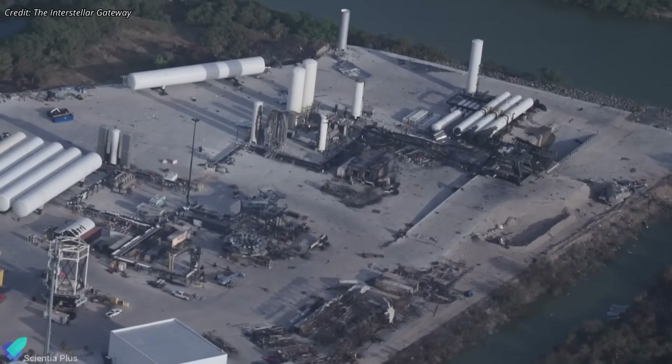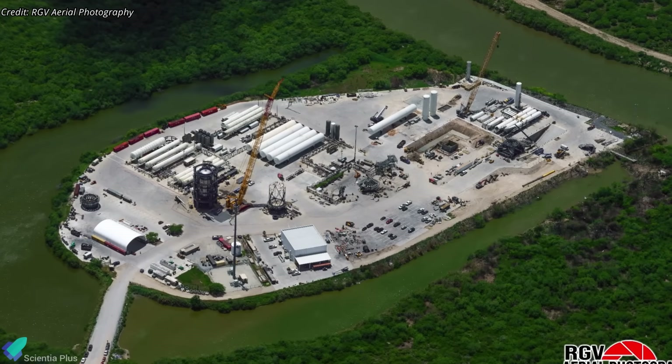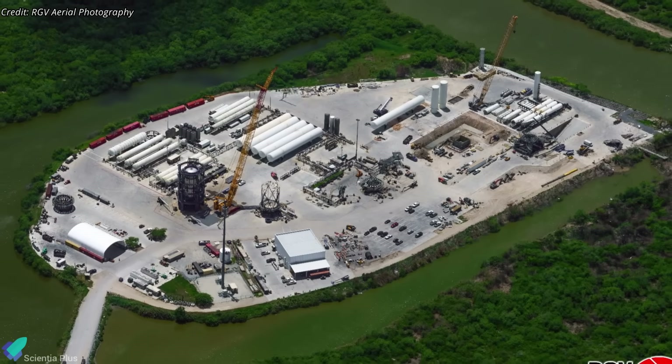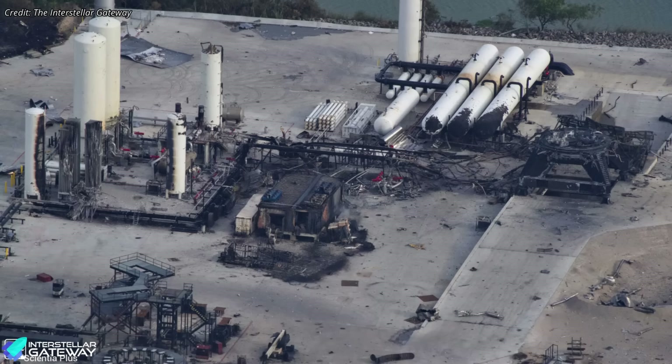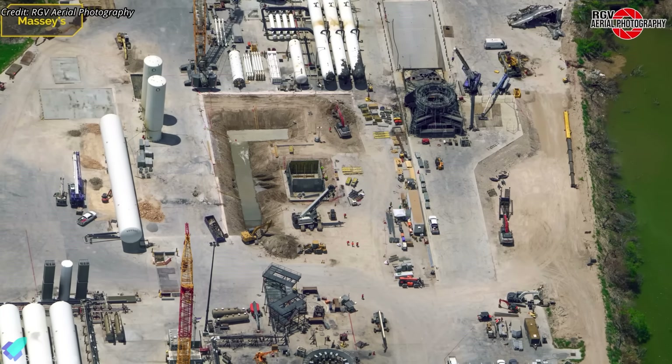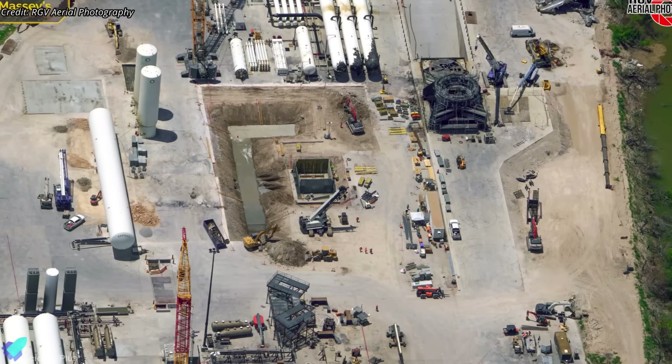Meanwhile, recovery operations at the Massey test site are progressing steadily. With debris from the explosion now fully cleared, attention has shifted to dismantling and replacing damaged infrastructure, particularly around the methane tank farm. The vaporizers, vertical tanks, and high-pressure pumps that were obliterated in the blast have already been removed. A new horizontal methane storage tank has been installed to replace the destroyed tanks, with replacements for the pumps and vaporizers expected soon. The original propellant feed lines were severely damaged and have been completely removed, with crews currently excavating a trench, strongly suggesting SpaceX plans to reroute new propellant lines underground for added protection against future incidents.